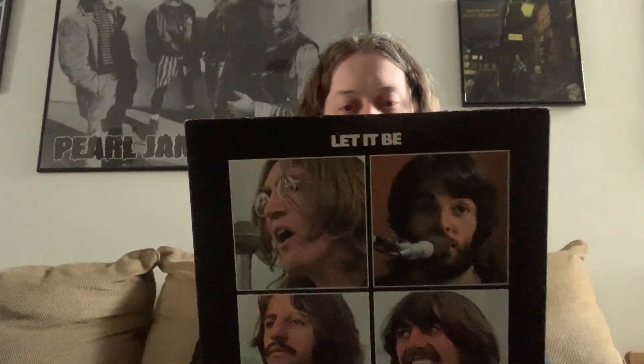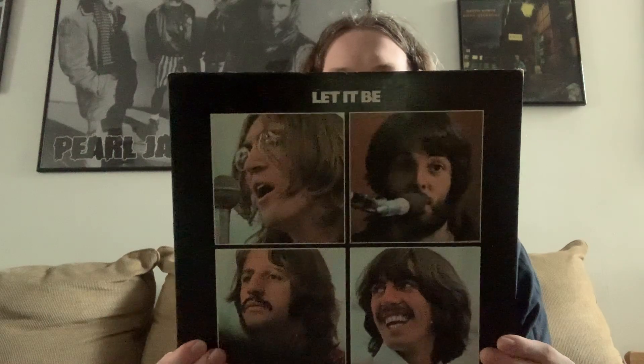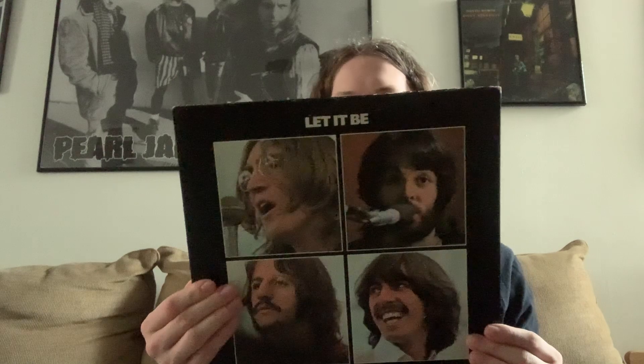Next up is Let It Be. For some reason growing up as a teenager, this was always the hardest one to find on vinyl — I'd never seen it. So when I see this vinyl I just love the artwork, because I'm not used to seeing it on vinyl. The only thing I didn't like were the two really short songs — which are good, but not necessary to include on the album. They could have added something else — which were Dig It and Maggie Mae.